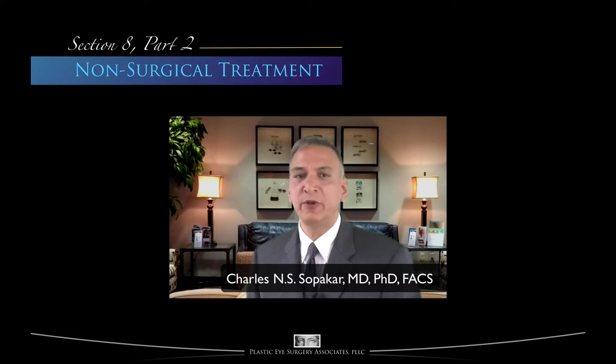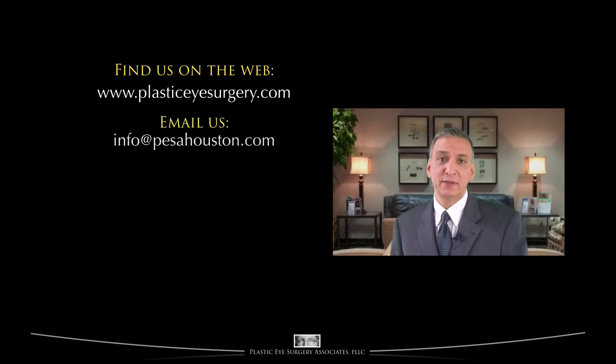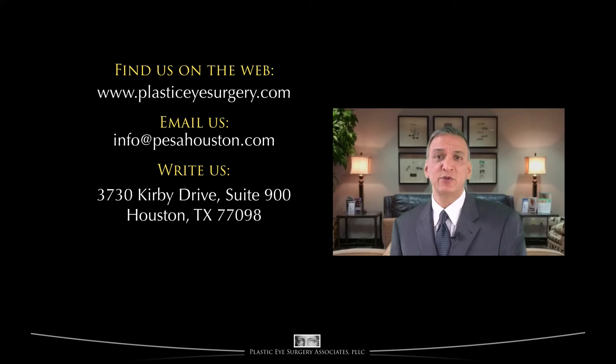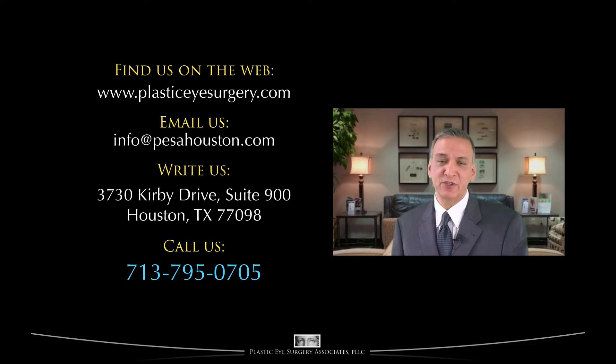This material is meant to be easily understood, though parts may be somewhat dense — you may wish to review particular sections. If you have suggestions on how to improve this series, we welcome your comments. You may find us at www.plasticeye surgery.com, email us at info@pesahouston.com, write to us at Plastic Eye Surgery Associates, 3730 Kirby Drive, Suite 900, Houston, Texas 77098, or telephone us at 713-795-0705.